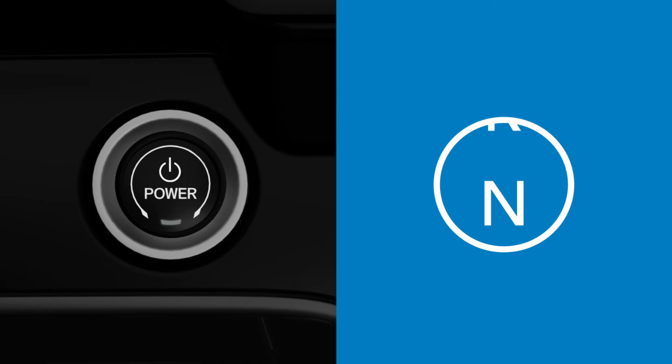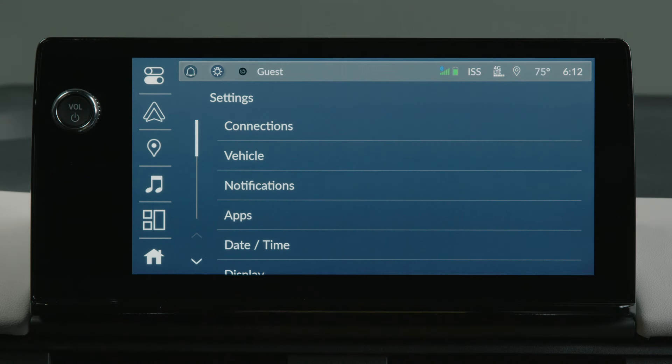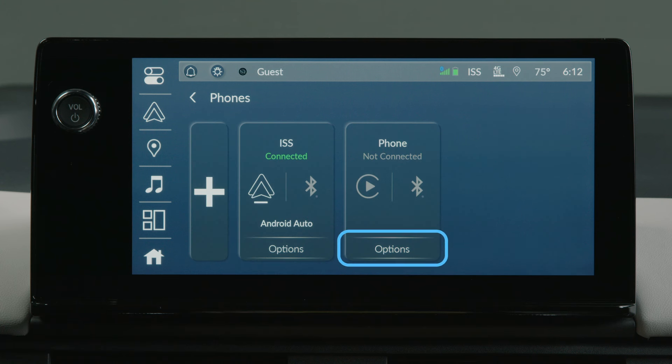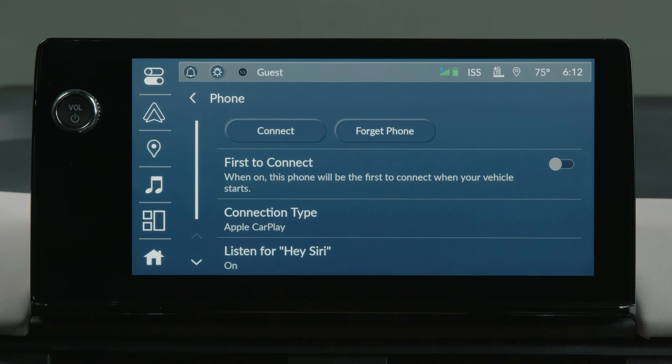First, make sure the vehicle is parked and the power is on. Touch the settings icon on the color touch screen's home screen. Touch connections, then select phones. Now touch options under the phone you want to prioritize. On the settings menu that appears, touch 'first to connect' and that makes it the priority device.